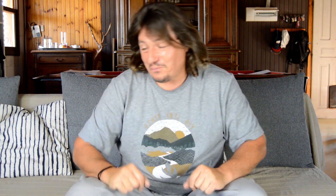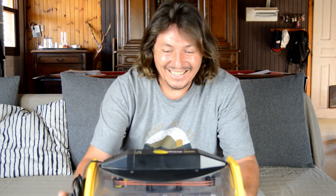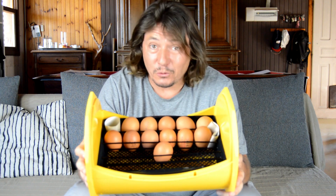Here we are — not just three weeks later but a full month later. I waited a bit more and I will show you the results. As you can see, it's a hundred percent failure. It hasn't worked at all. I tried it just for the experience to see what would happen.